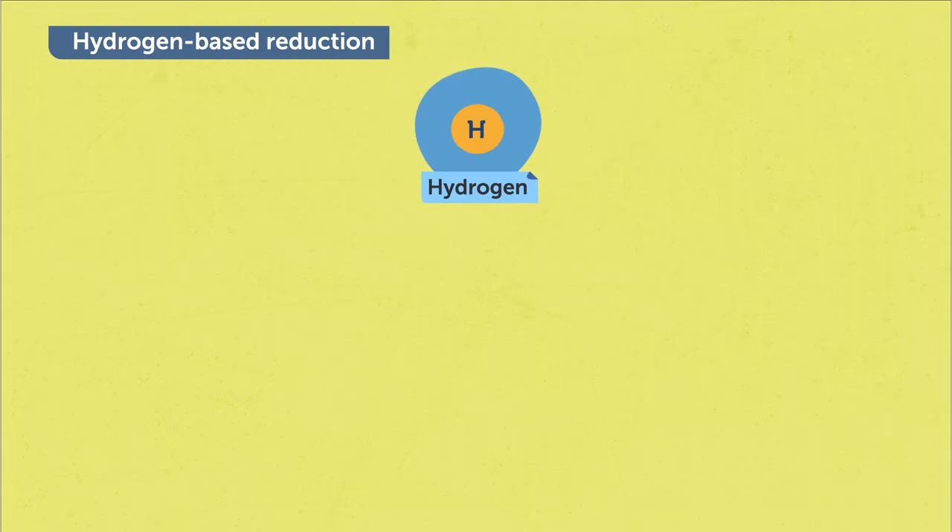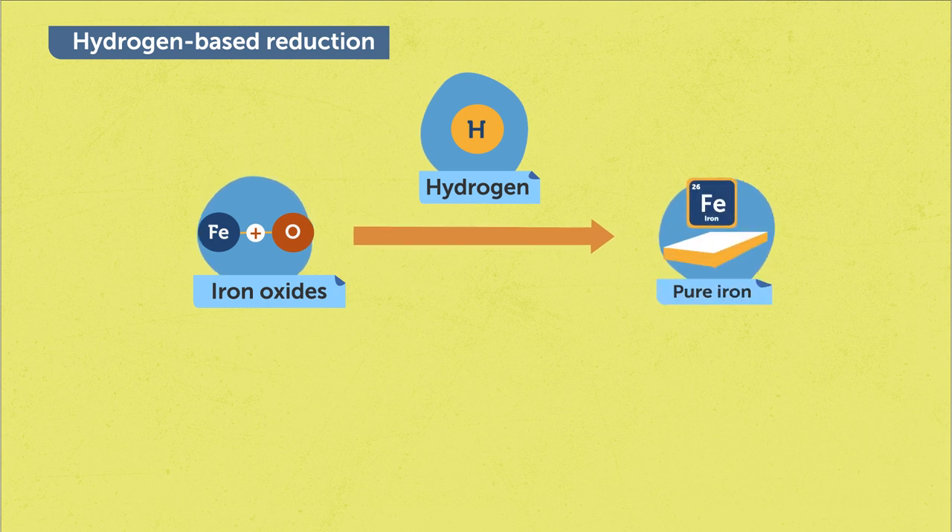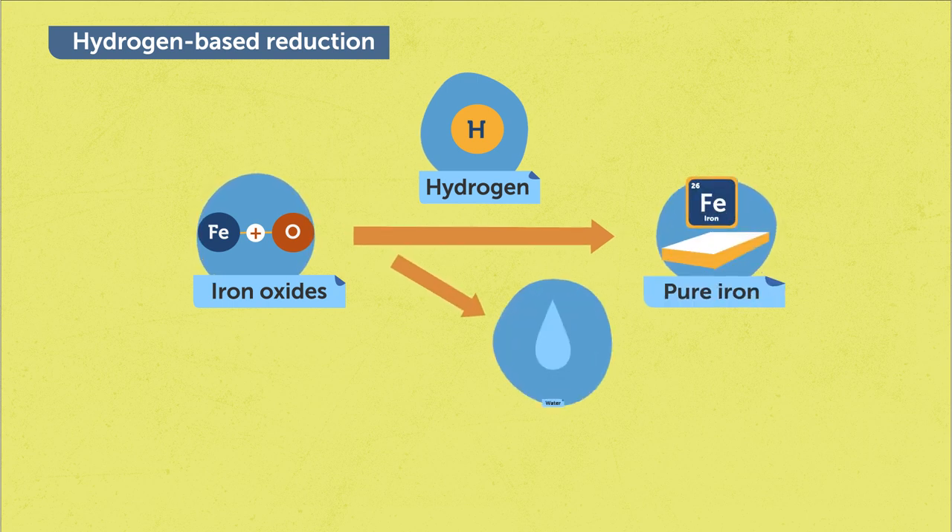Currently, hydrogen-based direct reduction is the most promising method for sustainable iron making. In this method, we use hydrogen as a reducing agent to reduce iron oxide. The byproduct is only water. However, due to the huge amount of iron required, we also need a large amount of hydrogen.